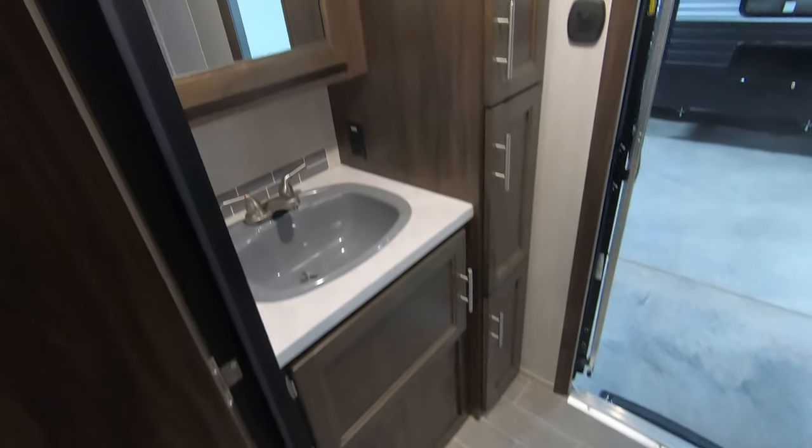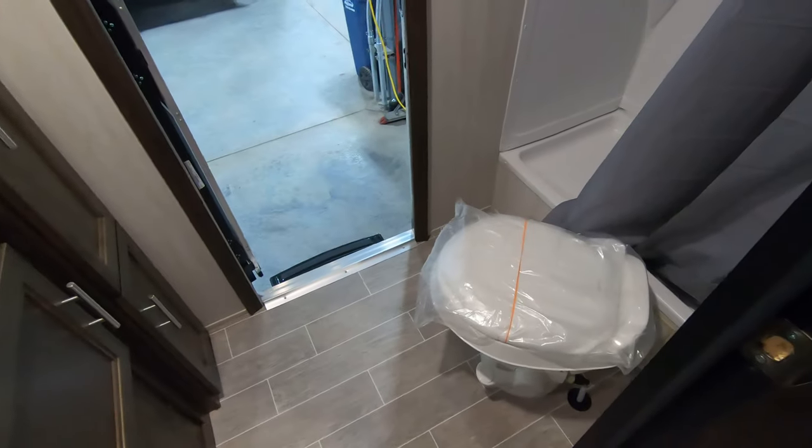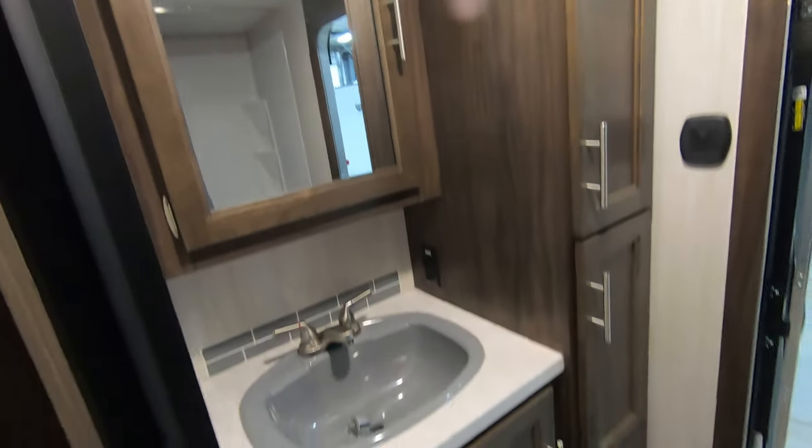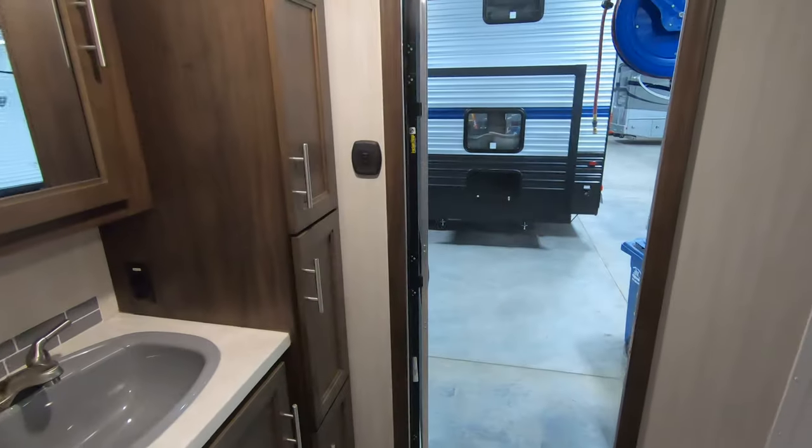Here's the second bath. Once again, if he's in trouble, he can still get himself clean and stink up his own toilet. There's some nice storage and a medicine cabinet there. Of course, that access to the outside to that bathroom.